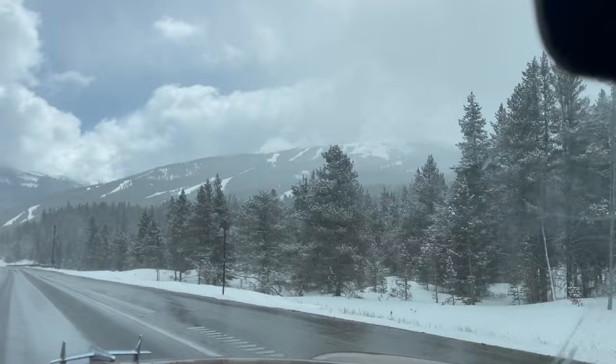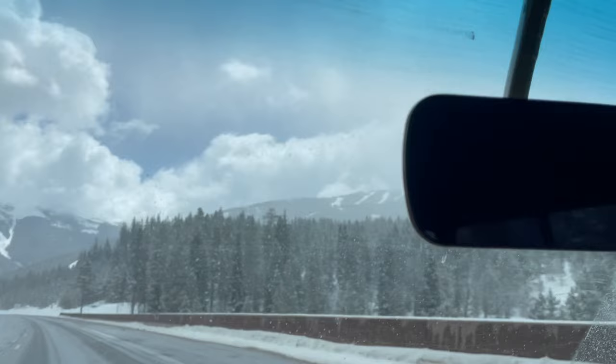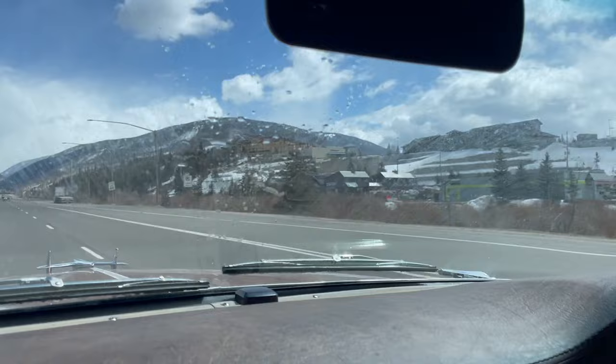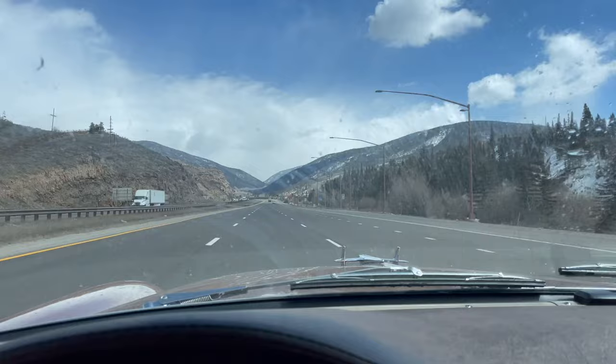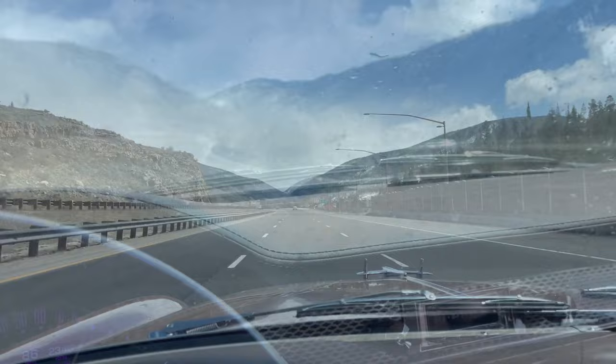Look over there — there's Copper Mountain, or Copper Ski Resort. There's Silverthorne. There's Dillon. And we're heading up to Eisenhower Tunnel, over 11,000 feet — highest tunnel in North America. It just got done snowing.